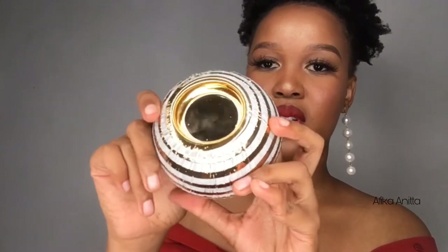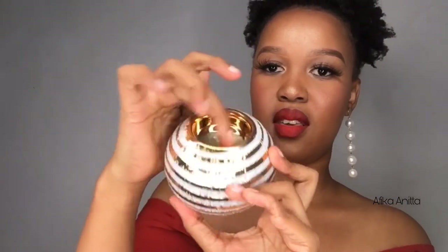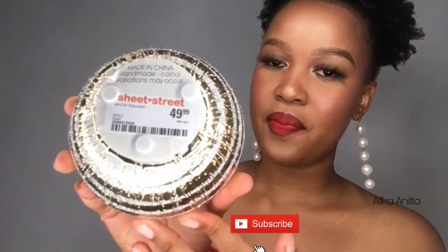Another item from Sheet Street — I got this hatch light tea light holder. I bought it for my candles, but you can also just use it to decorate on top of your table or wherever. This was 49.99 rands from Sheet Street. I really love the gold and white detailing — it's definitely one of my favorite items.